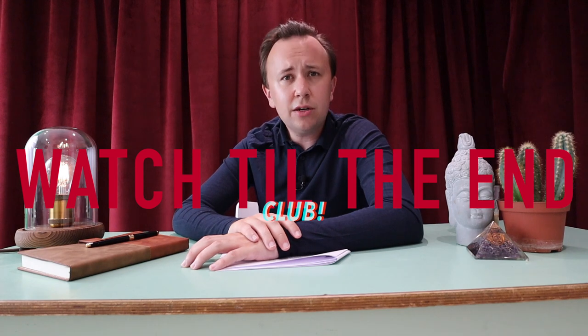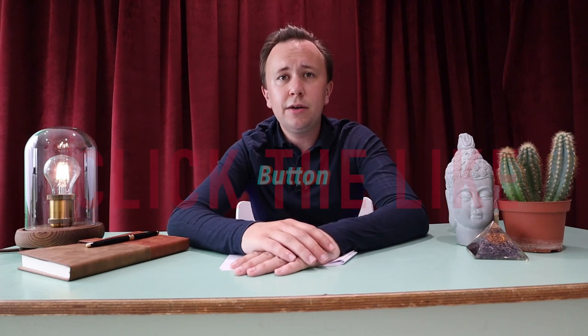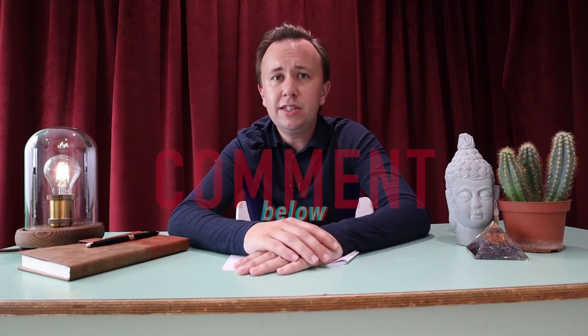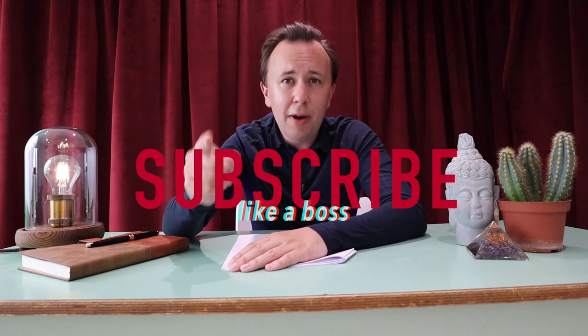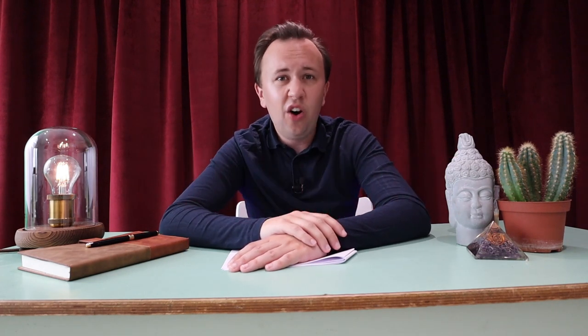What a video. You are a mother flipping G. Do you know why? Because you are in the watch till the end club. Click the like button if you agree with this video. Comment below with your favourite city. And if you want to be a great mother flipping son of a gun, go ahead and subscribe. Or not — I don't care. Do what you like. Make your own decisions.